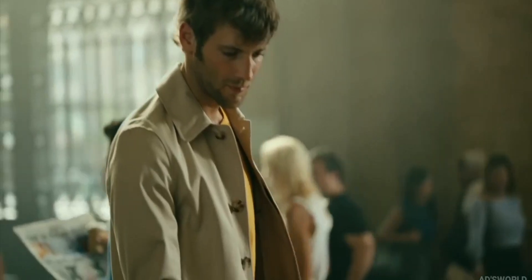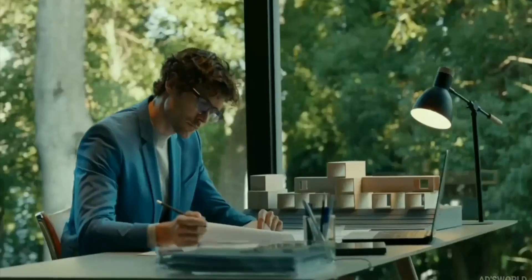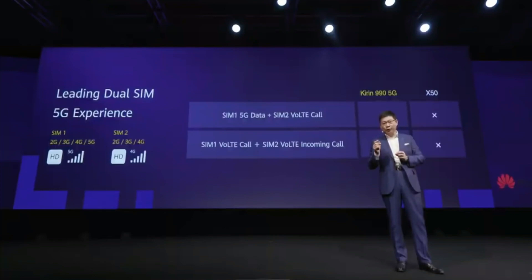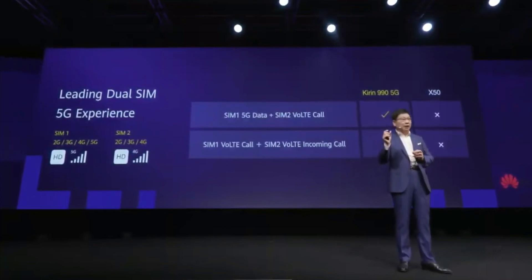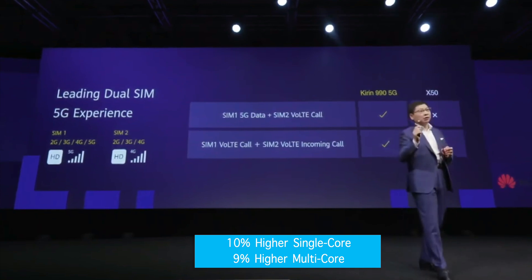Aside from being better, it has built-in 5G, and according to Huawei it delivers 10 percent higher single-core and nine percent higher multi-core performance than the Snapdragon 855.